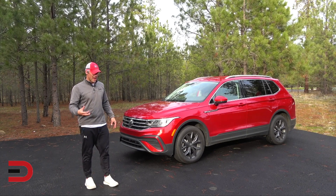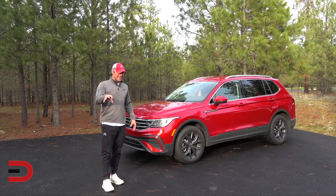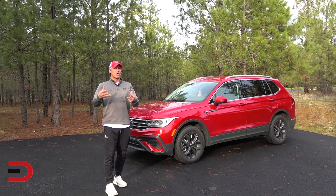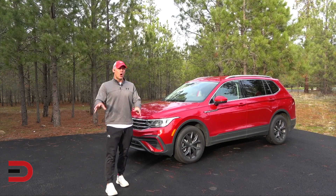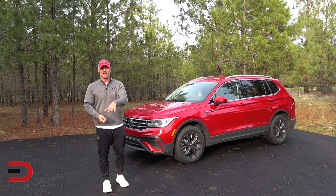The Volkswagen Tiguan is recognized for its stylish design and comfortable interior, with a starting price under $30,000, making it an attractive choice for those seeking a blend of aesthetics and comfort. However, mechanics note it has gained a bad reputation for costly transmission issues often emerging shortly after crossing the 100,000-mile threshold.